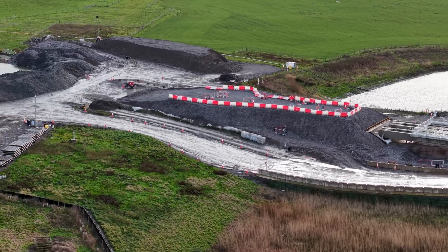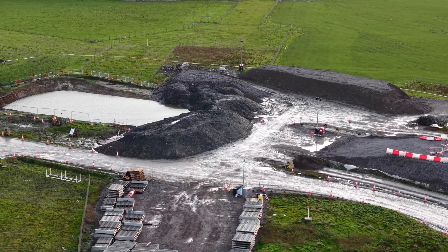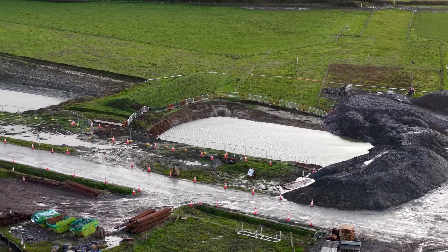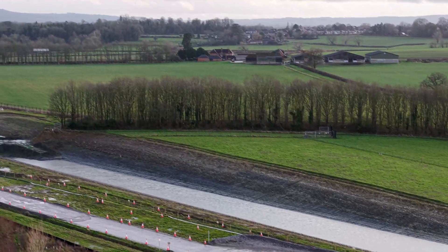I'm going to stop recording in a moment and get this drone back. You can see where the waters have been stored — this is the floodplain. I believe the plan is to reflood this once the viaduct is in place.